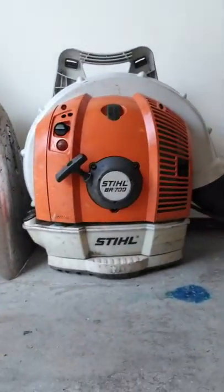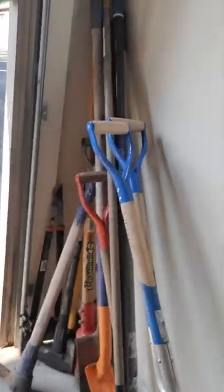I'll just have to turn it around like this. I'll show you a leaf blower. It's a BR-700. It's a pretty nice blower. I've got my hand tools right here.